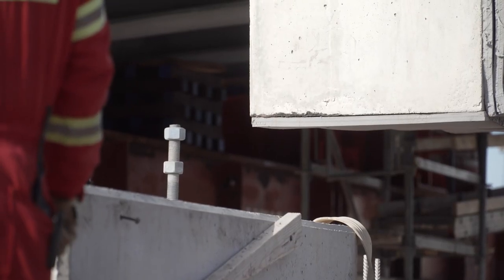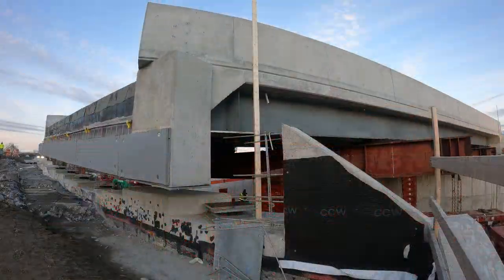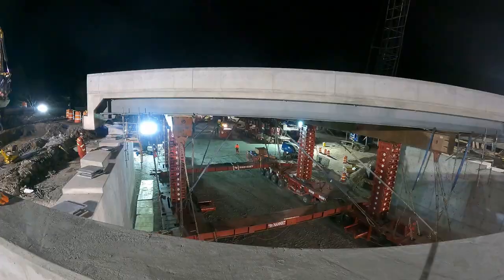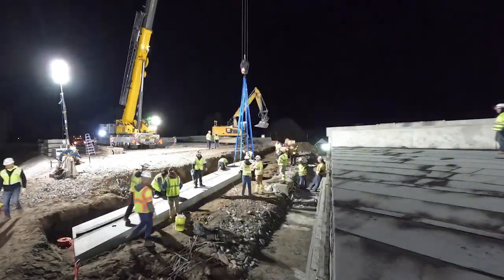There was almost no room for error. They brought it in and brought it down within an inch of where it's supposed to be — pretty incredible. But the job wasn't done. The second bridge deck slid into place, a process that took crews into the early hours of Sunday. At 2:30 in the morning, we saw that second bridge touchdown.